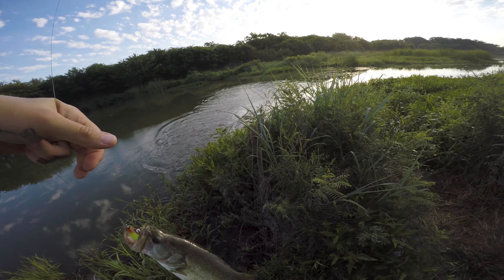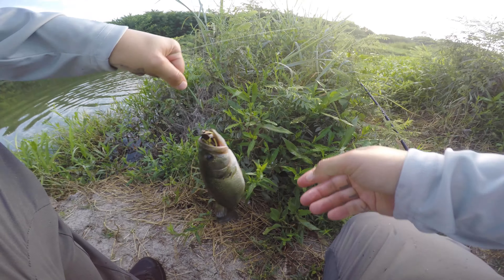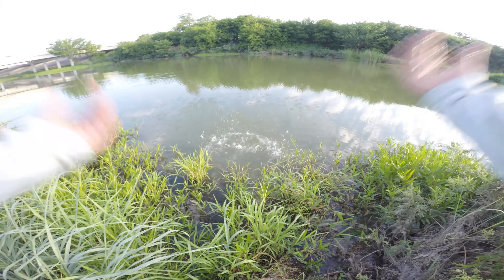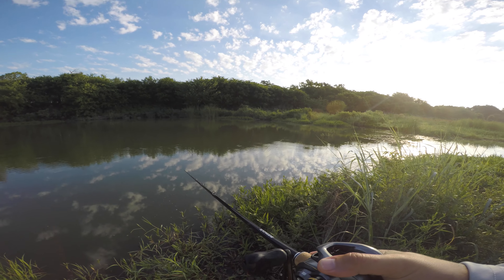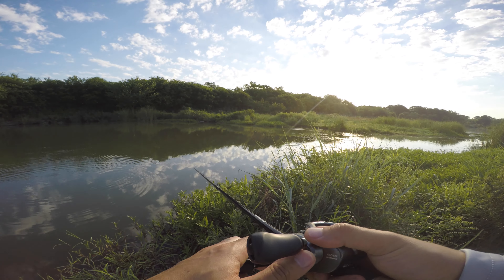Got one — oh, that's a good one! Those are healthy fish in here. That's actually a good start to the day already — two fish, not even 30 minutes in here, and they're all healthy.